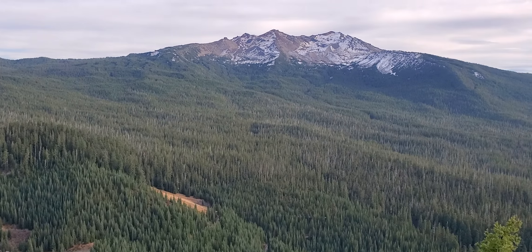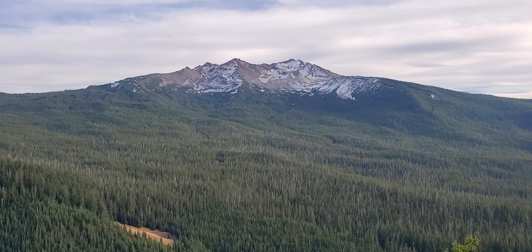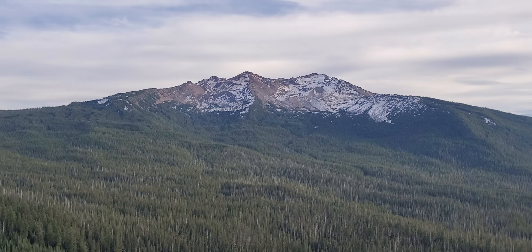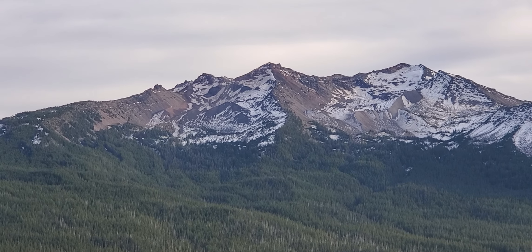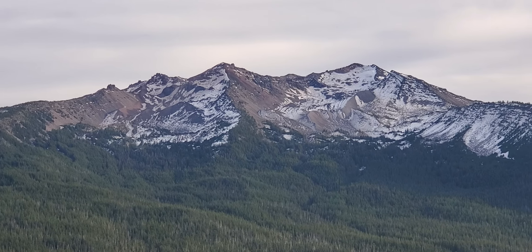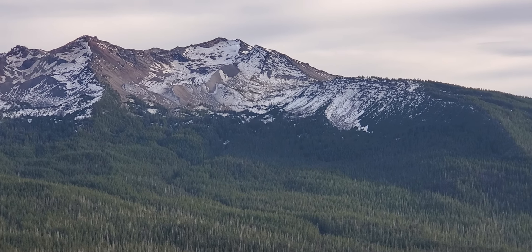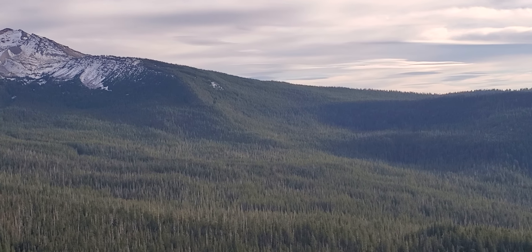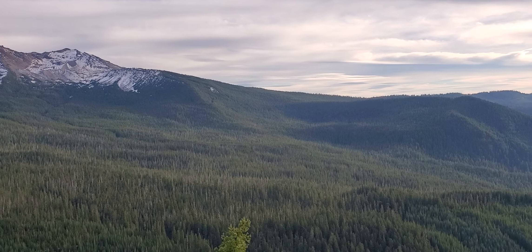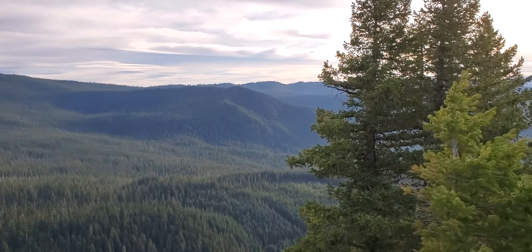We've got Diamond Peak in front of us. It's very quiet — I was expecting to hear shotguns and guns going off from hunting season. It is beautiful, a little tricky getting up to the top where we're at.